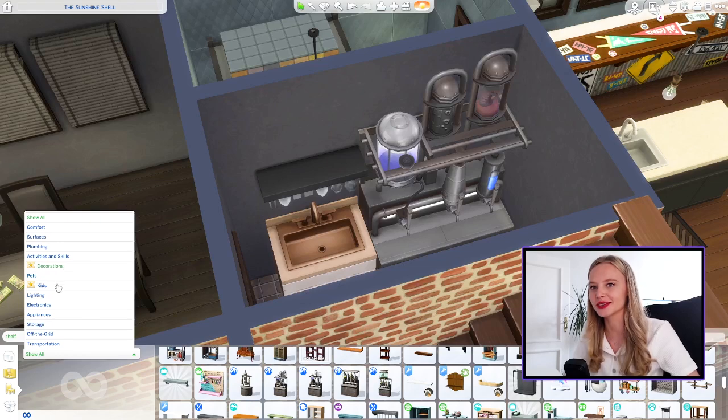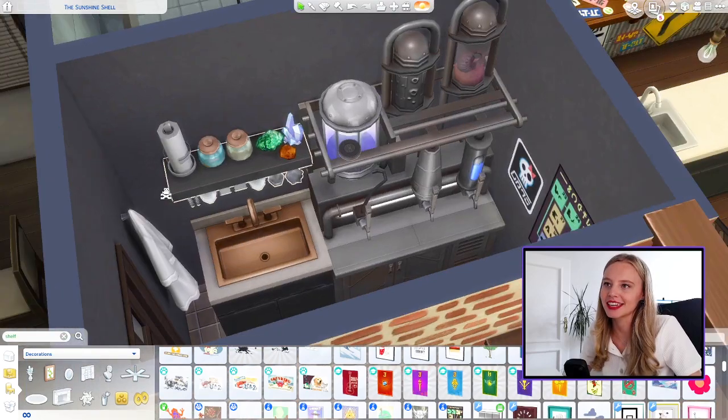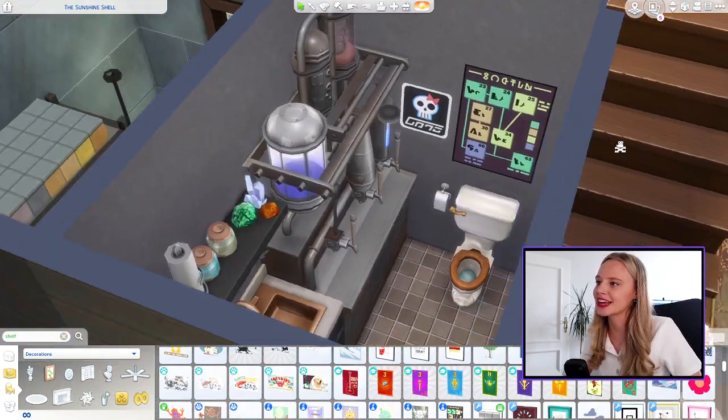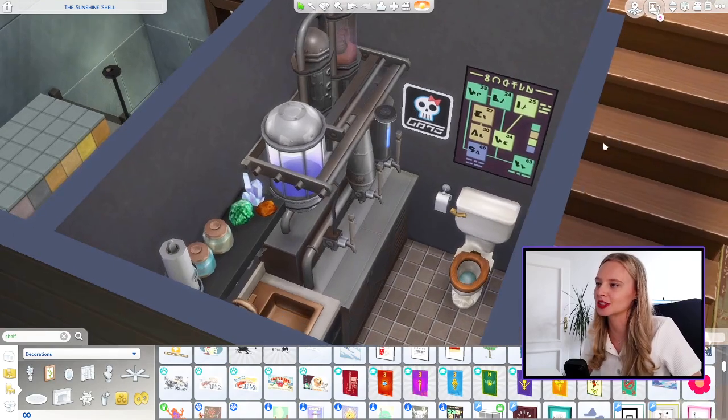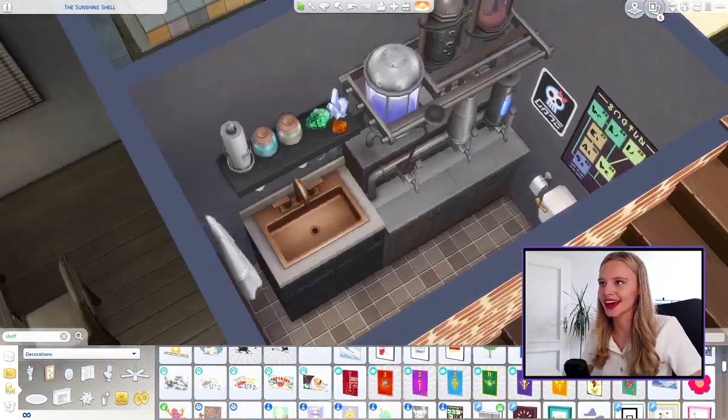Let's go to props - we're going to do this here as a lab coat. I've just added a few details to the shelf: some crystals, some gems. This kind of looks like it could be the periodic table or just some kind of chemistry chart, and obviously a hazard sign. That is our Breaking Bad bathroom. I'm hoping that upstairs is a little bit more happy.